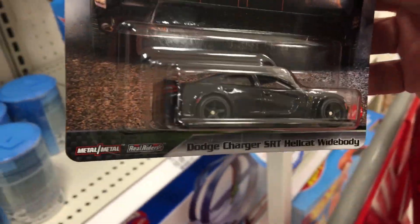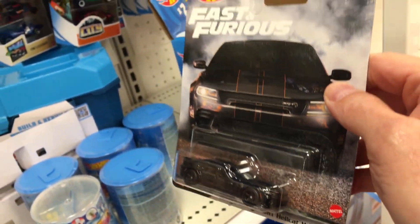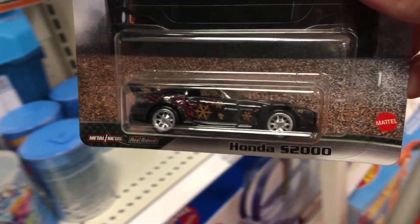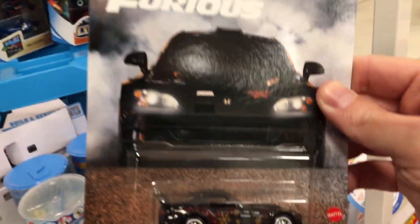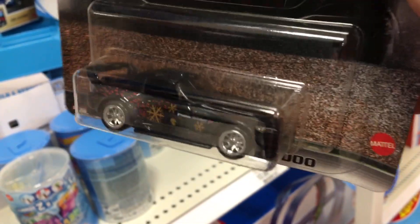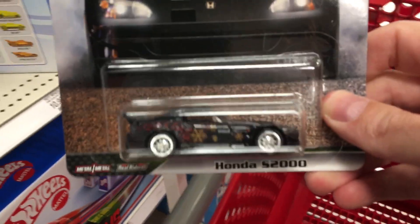This is what you're looking for, Brandon Wilson - hooking you up with these. You love the Chargers, Brandon. And you love that 2002 - these are real nice. They did a real good job on this car; the tampos aren't ridiculous. Real good.